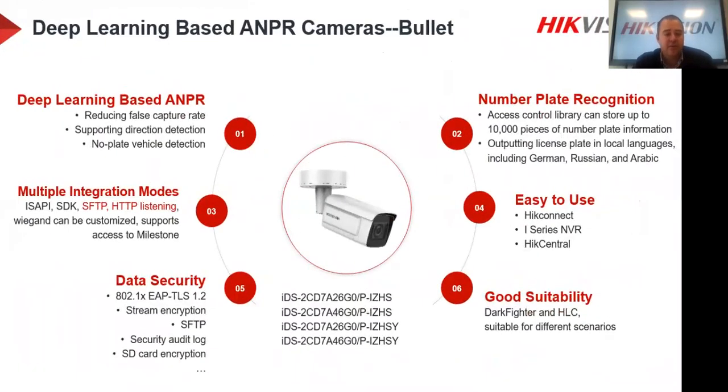Now let's look at the new second generation deep learning ANPR camera in depth. Deep learning means the deep learning chipset is built in, which increases the recognition rate, reduces the false capture rate, and enables no-plate vehicle detection. The previous version had a similar feature for no-plate detection but required a specific setting. We'll discuss that on the next slide.